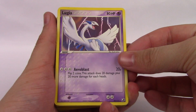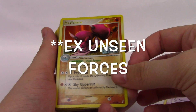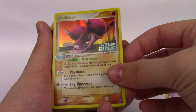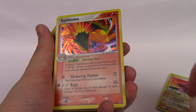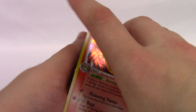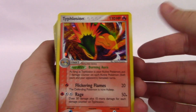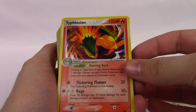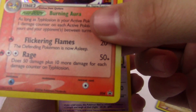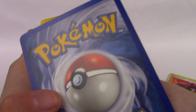I believe this is a Lugia from Holon Phantoms, maybe? But we do get some really cool EX series reverse holos, which I really love, and they're not in bad shape. Some of these cards are in mint condition, while a lot of them are not — there were a few. This one is a promo from 2006, Typhlosion. It's a Black Star promo 34. I think that's really cool, and it is in really good shape.